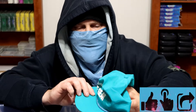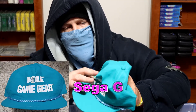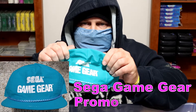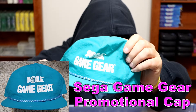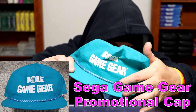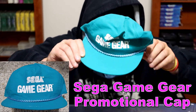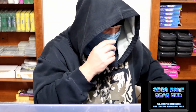This extremely stylish promotional hat — I remember getting this and being like, 'Why did I buy it?' It's very 90s. Sega Game Gear in what I'd call teal blue or aqua blue, with a rope that extends across the front. Never worn. It was probably a promotional item — maybe worn at a trade show or something.